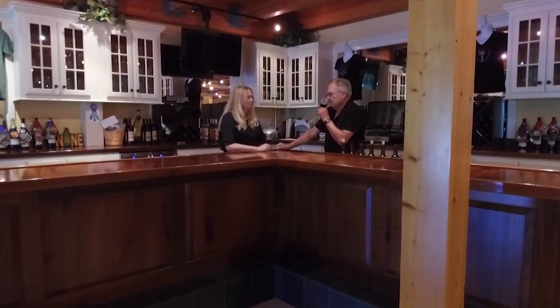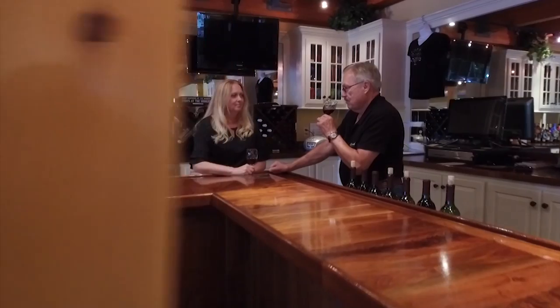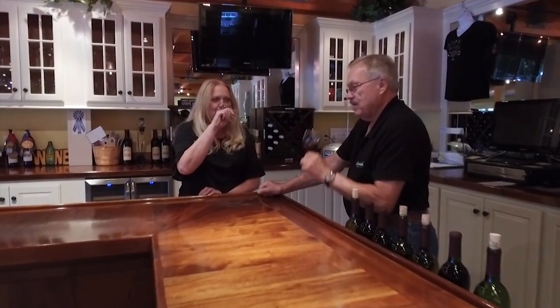Tom and Lisa Shelton have turned their passion for wine into a business, a business Tom started when he bought a farm along the Wicomico Creek. The previous owners were growing corn and soybeans, and he didn't want to do that, but being a farmer at heart, he decided to try growing grapes.